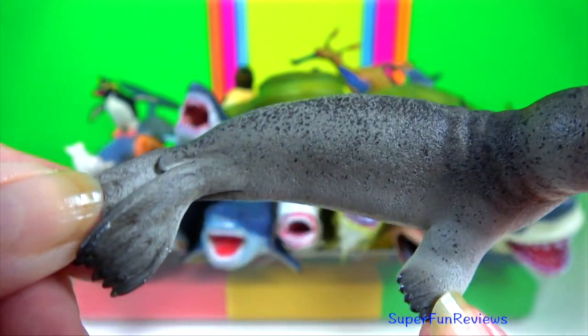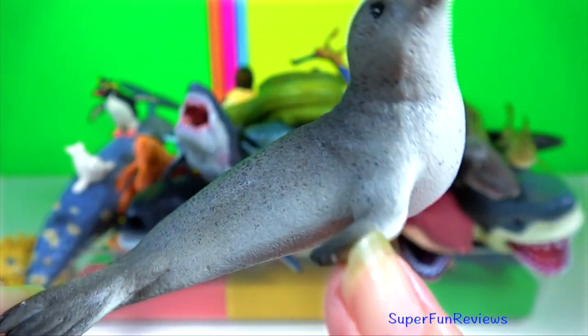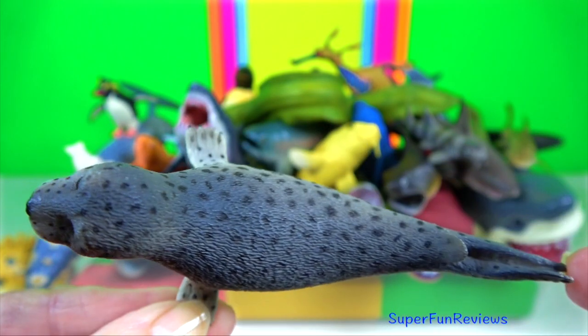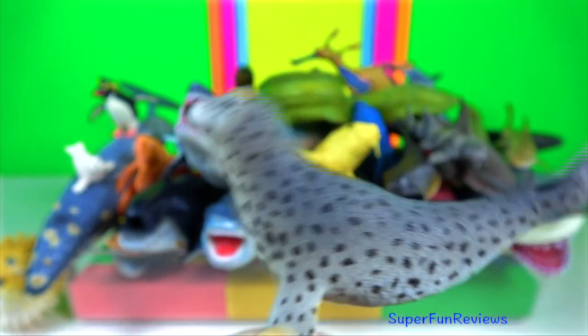Seal. They are pinnipeds — thin-footed, semi-aquatic marine mammals. Spotted seal. Pinnipeds have two pairs of flippers on the front and back.